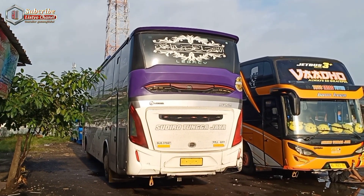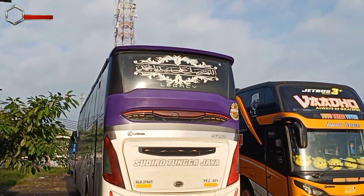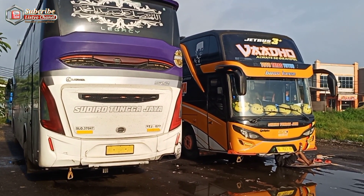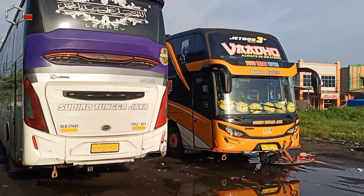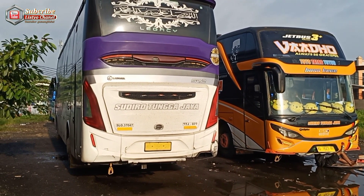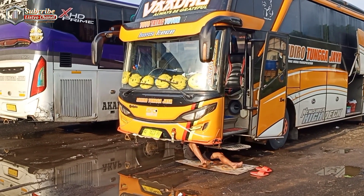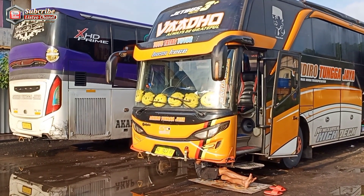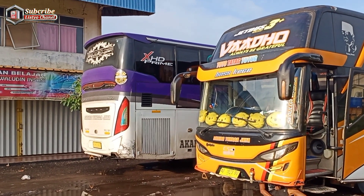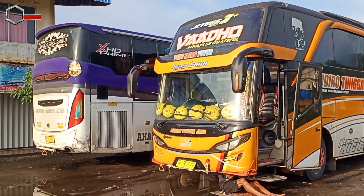Ini adalah armada Sudiro Tunggajaya yang sudah terpantau di depan. Ini adalah armada Sudiro Tunggajaya Aransa dengan legacy SR2 HD Prime, di sebelahnya ada Jet Bus 2 Plus Fado dengan tujuan Wonokiri, dan yang sebelah kiri ini adalah Wonosobo. Ada beberapa unit armada Sudiro Tunggajaya yang sudah terpantau di sini di parkiran agen Cinglu Pasar Kemis.